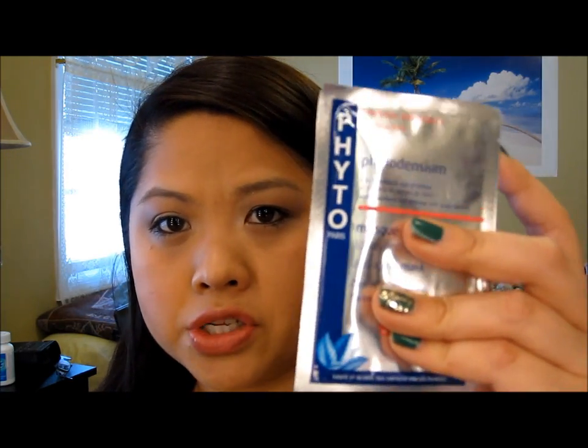They give you quite a lot for a sample and I might transfer it to one of those traveling container things, just so it's easier for me to use and to at least save the quality, because once you open it, you know, it's not as good.